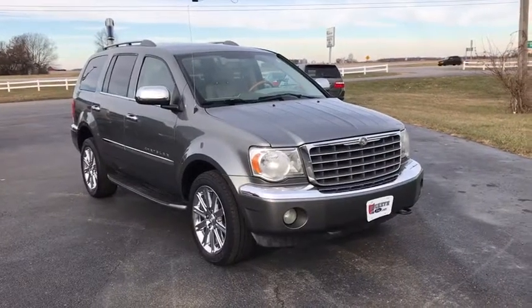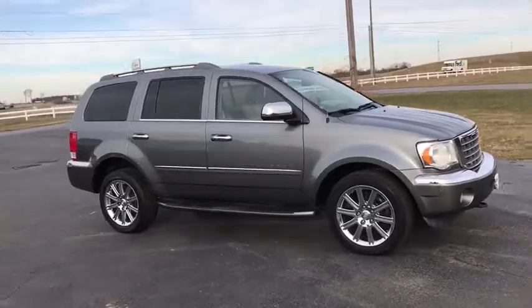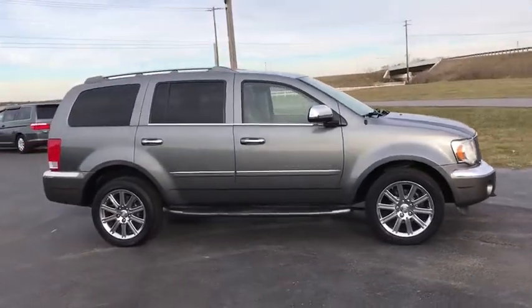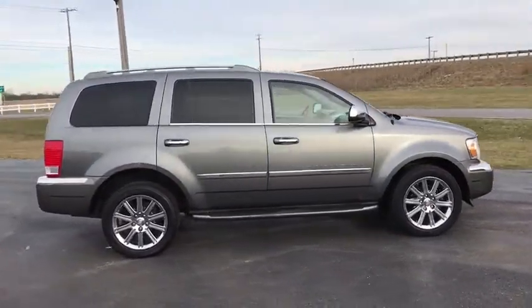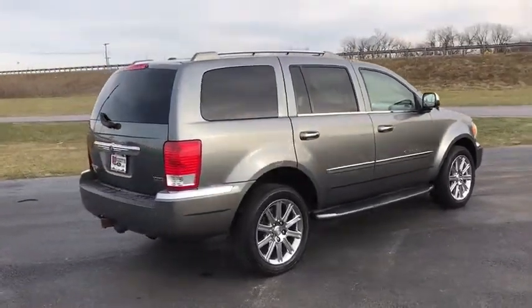The 2007 Chrysler Aspen. The Aspen boasts a powerful V8 engine, generous towing and cargo capacity, and high-tech features. It has the power to tow your toys and the elegance to look good doing it.